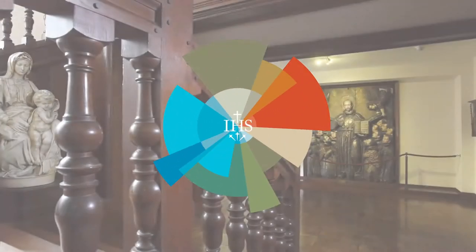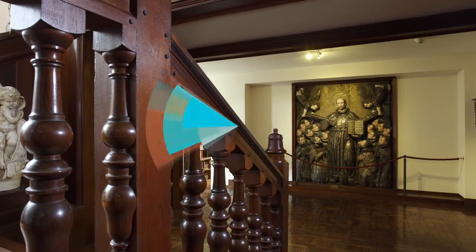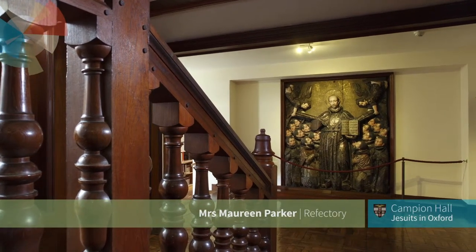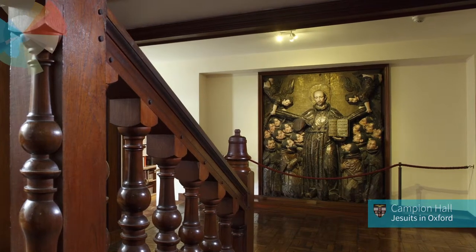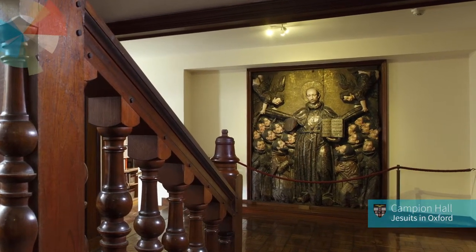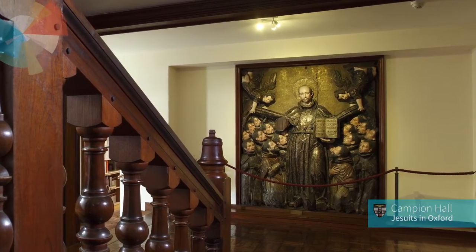I do find the carving in the hallway of the Spanish school — I think it's 17th century — it intrigues me. I love the idea that the colours must have been fantastic all that time ago. They're reds and golds.